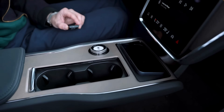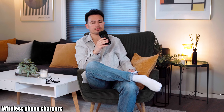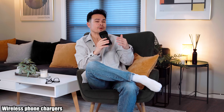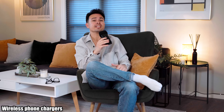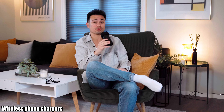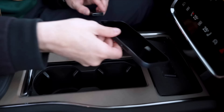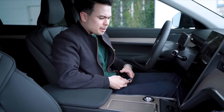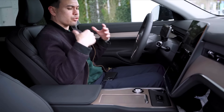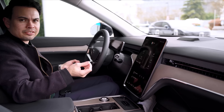Number seven on the list is wireless phone chargers, which have, to their credit, become better in recent years, but they are far from perfect or even good. We have a name for them in the business — we call them wireless phone warmers — because most of them just heat up your phone and don't really charge it. In modern cars they now take up so much real estate that they take away practicality, and a lot of center consoles have gone the Tesla Model 3 route with dual wireless chargers.